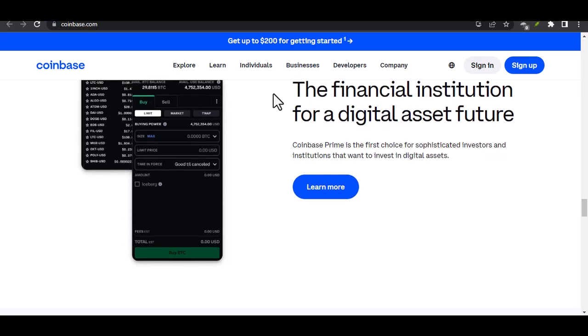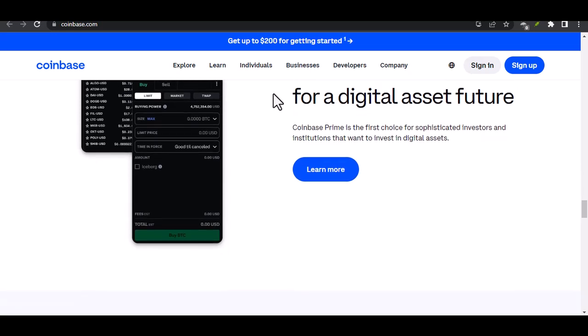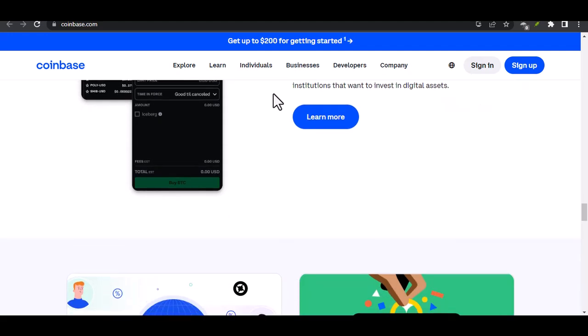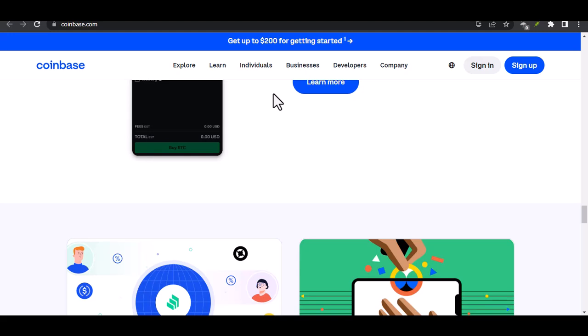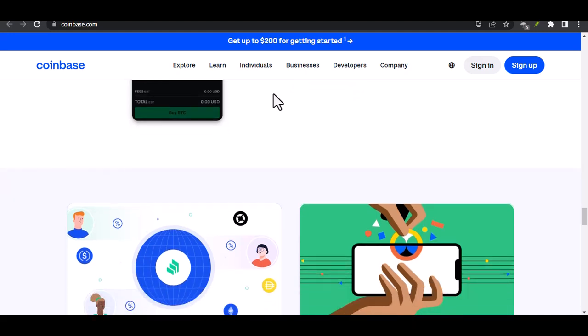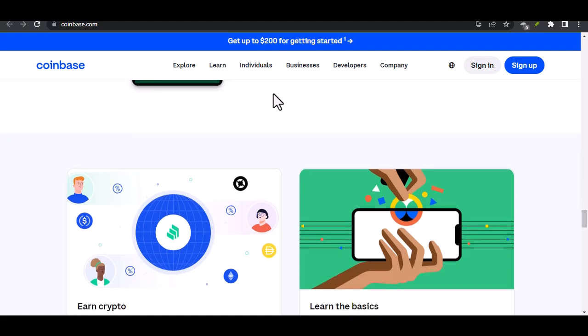Are there any exceptions to ID verification? There might be a few exceptions to the requirement. In some cases, Coinbase might allow limited account functionality without full verification. However, these features are typically limited, and you won't be able to buy or sell crypto until your ID is verified.